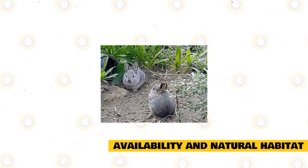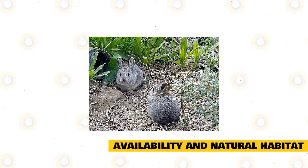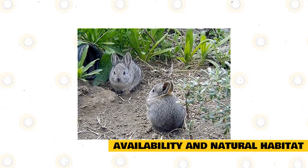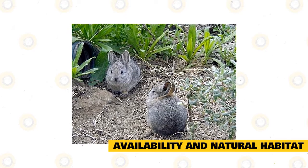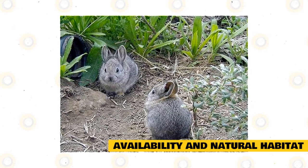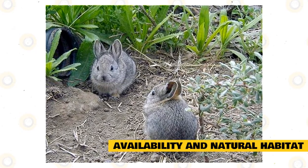The Columbia Basin Pygmy Rabbit has lived throughout most of their lives in the Great Basin area and in the intermountain locations of the western United States. Specifically, these areas are southern Idaho, northern Nevada, southern Montana, southern Oregon, eastern California, Wyoming, Washington, and northern Utah.